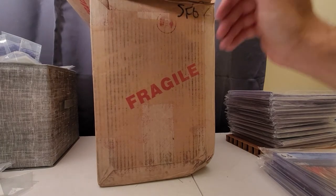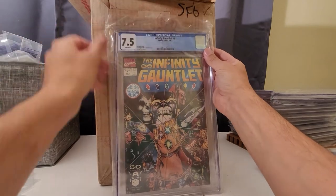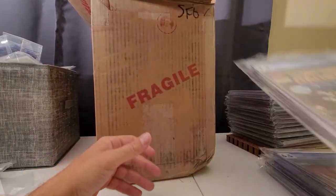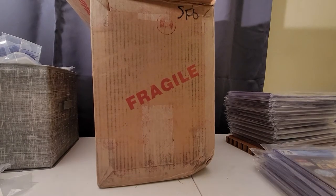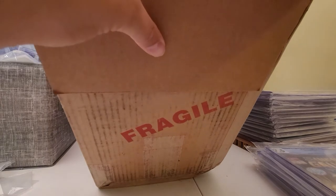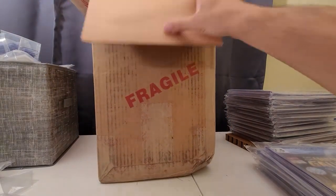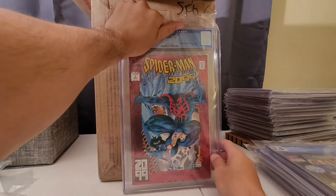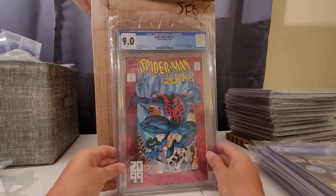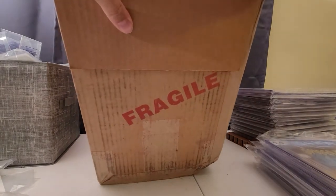Infinity Gauntlet number 1 — definitely read this a few different times. 7.5, white pages. And then Spider-Man 2099 issue 1 — 9.0. I don't know what the resale value is on these; I don't know what's good or bad.